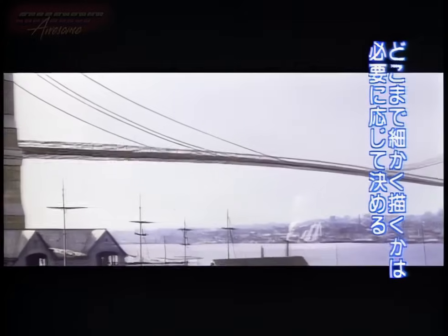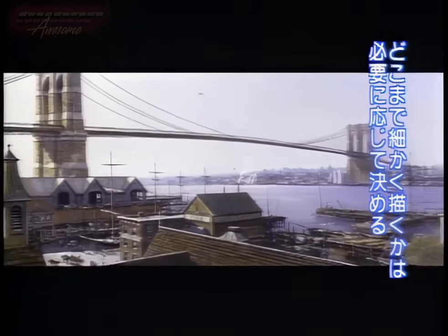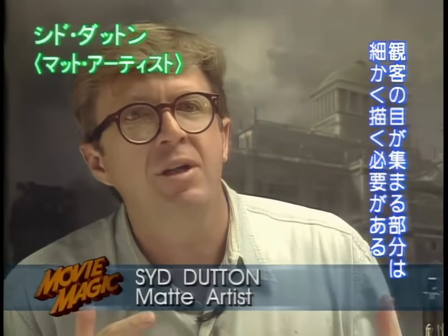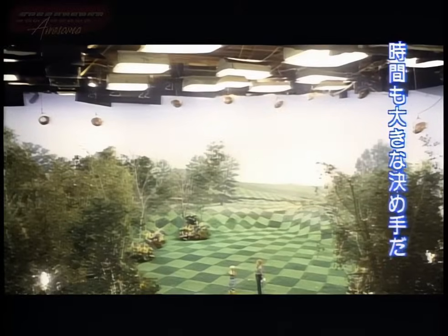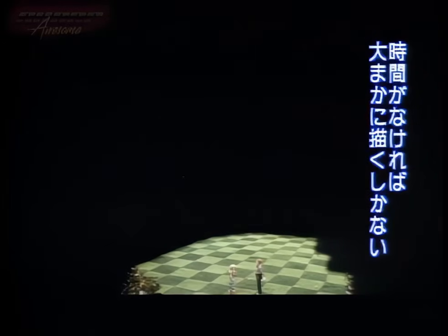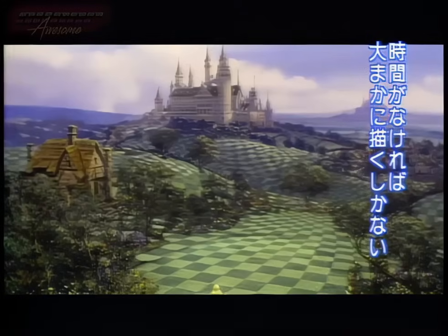There are two factors for determining how much detail we put into a painting. One is how much the painting actually needs it — wherever the attention of the composition is focused is where we put the most detail, where the actor might be walking. The second, of course, is time. If we don't have much time, we have to go for the broader strokes and more impact.